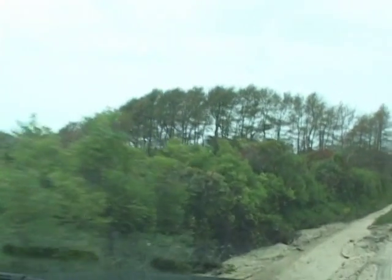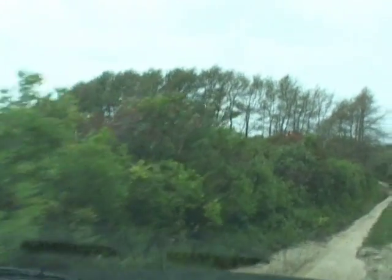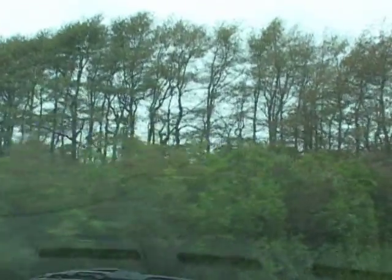That's a tupelo right there? Yes, these are all tupelo trees. And they grow because they're in a lower area. Were they planted? No, no, they're a natural tree.